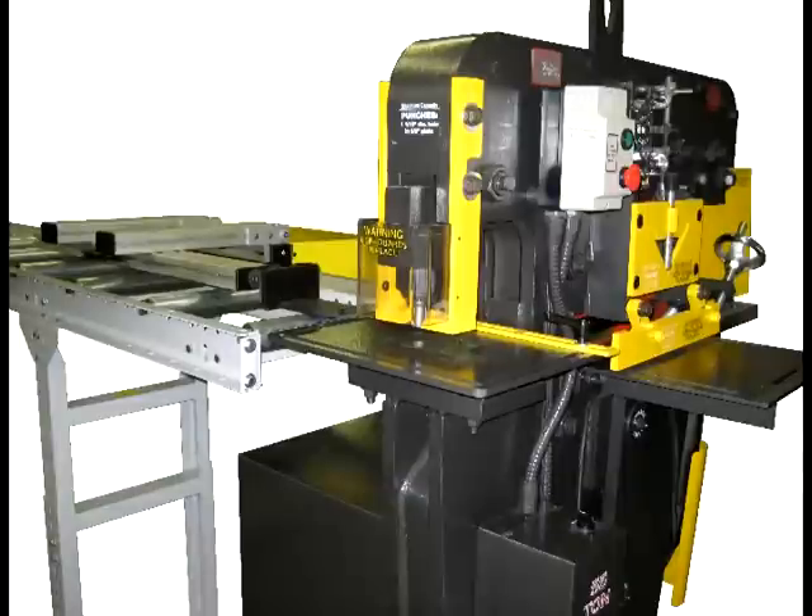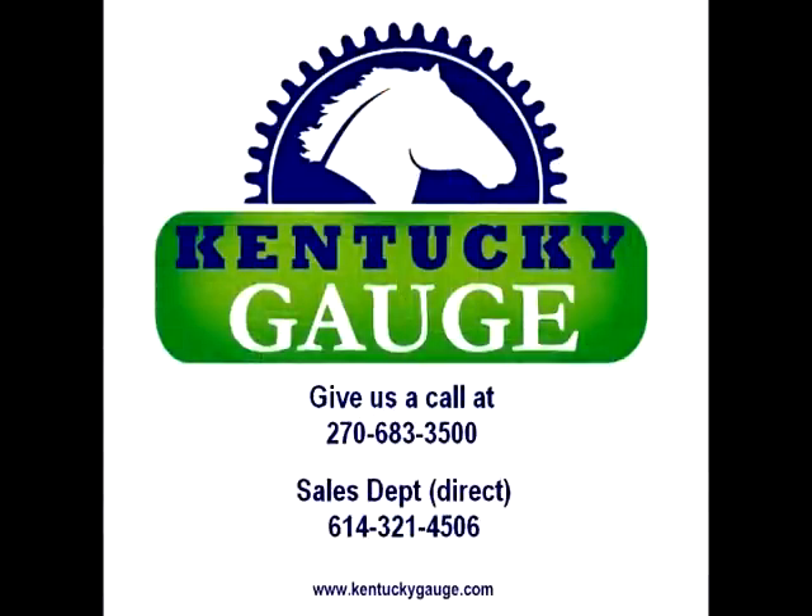Special features are also provided to customize your application as needed. For over 17 years worldwide, Kentucky Gauge has provided high quality equipment to metal fabricating and heavy duty industries. So give us a call and let us provide a solid solution to your fabrication needs.